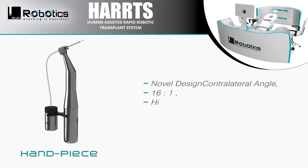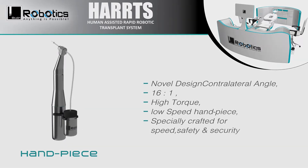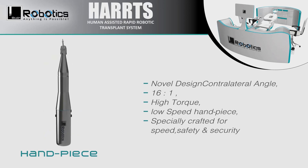Novel design. Contralateral angle. 16 to 1 ratio. High torque, low speed handpiece. Specially crafted for speed, safety, and security.